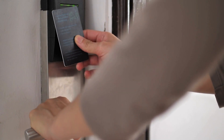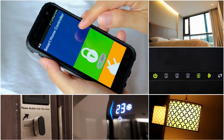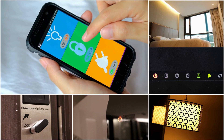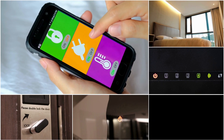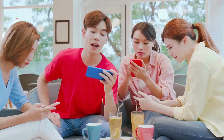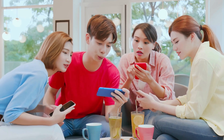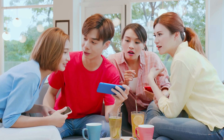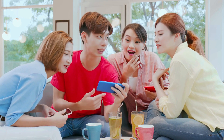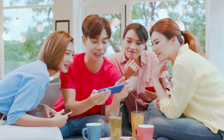Home automation is not just about convenience — it's about safety too. By integrating smart security cameras, motion detectors, and alarms, you can keep an eye on your home no matter where you are. Set up alerts to notify you of any unusual activity and have peace of mind knowing your home is protected. Upgrading to a smart home doesn't just make life easier — it gives you control and security.